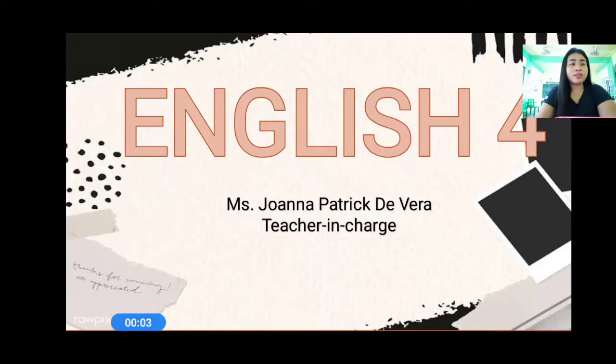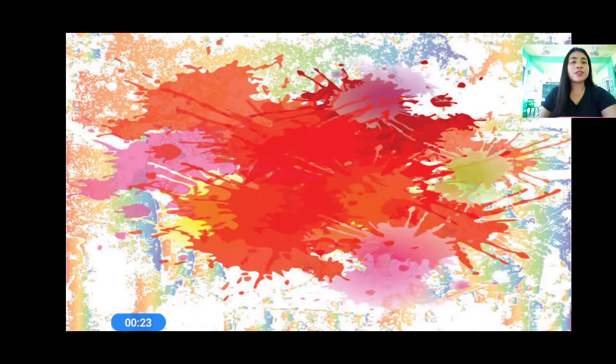Good morning everyone. This is teacher Joanna and I will be your teacher in English. Now before we start our lesson, please get your spelling notebooks and your pencils because we are going to have a spelling today. Do you have your spelling notebooks already? Very good. How about your pencil? So let us start our spelling.